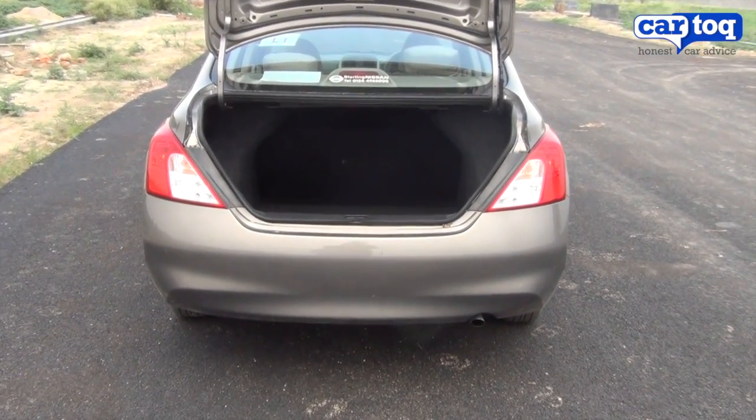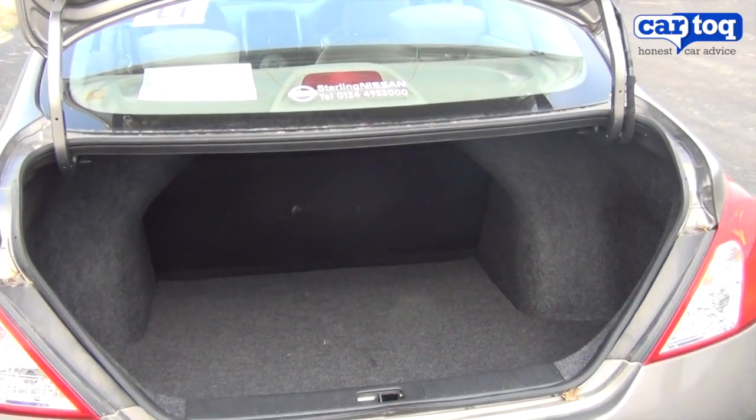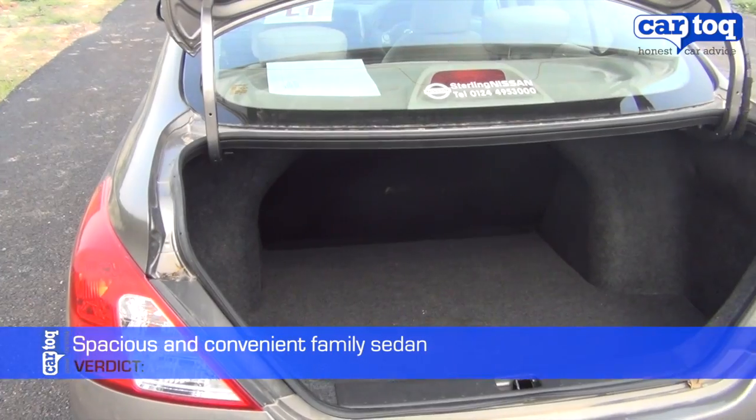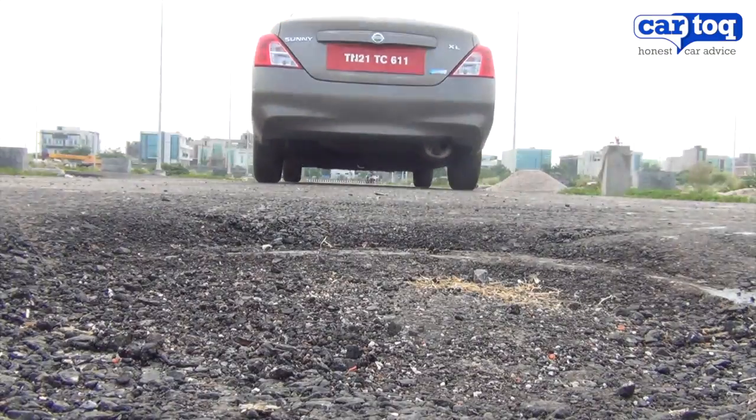Other attributes of the Sunny remain, such as the humongous space at the rear, although headroom is slightly compromised because of the sloping roof. The boot is spacious, making it a great and convenient family car overall.